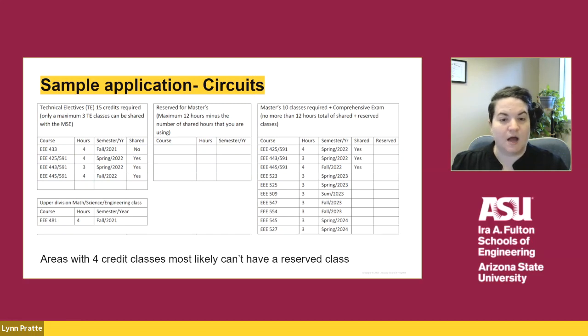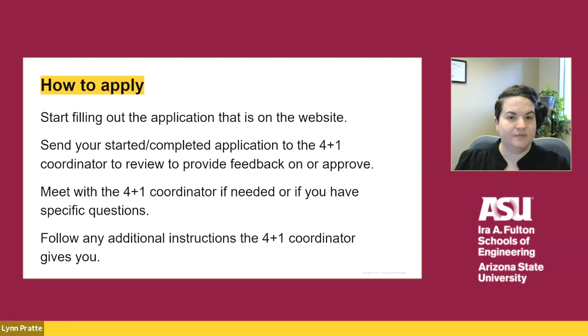On the right side, the student has copied over their three shared courses and then the remaining degree requirements to meet the MSE degree. If you're interested in this program, start filling out the paper application form that is on the website and send it to the 4 plus 1 coordinator to review. We might go back and forth a couple of times to review the degree requirements and your courses. Request to meet with the 4 plus 1 coordinator if you have specific questions and follow any additional instructions given to you. Applying to the 4 plus 1 program is very easy — all we need is the paper form to get started.